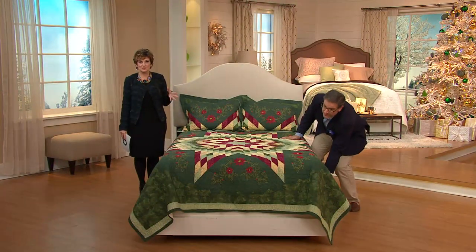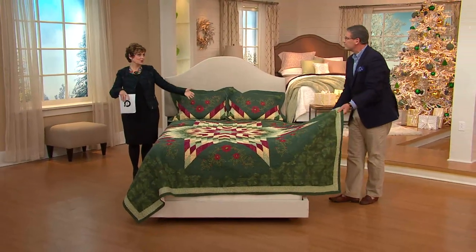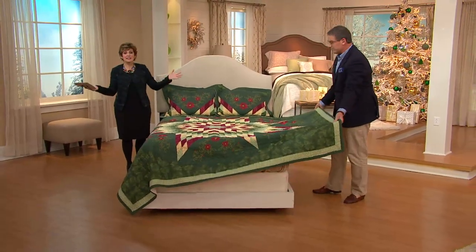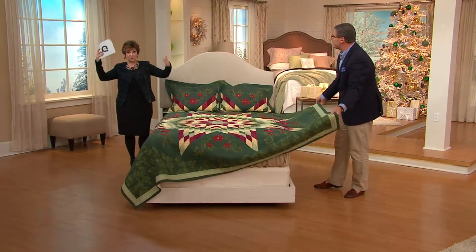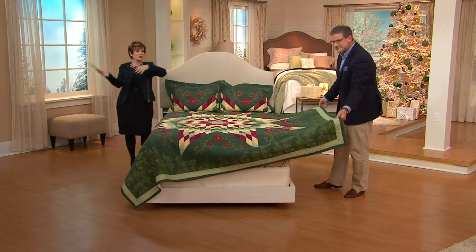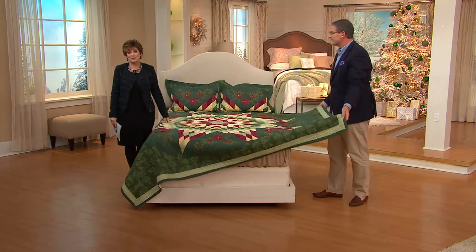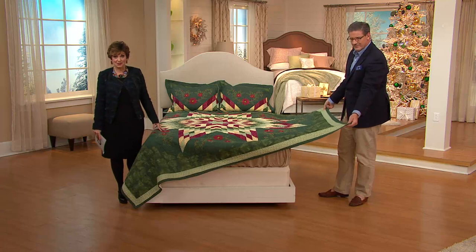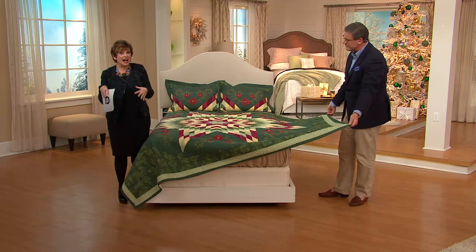I remember we were skiing in Vermont and walked into this wonderful little inn, and they had draped over the second-story entranceway this beautiful quilt — it wasn't hanging, it was just thrown there. It was so pretty. So if you've got that double-story entranceway, just throw it over the side; it looks so beautiful.